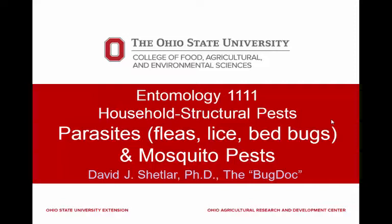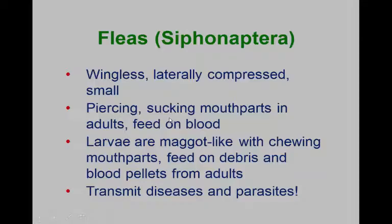We're going to continue with our parasites, and I'm going to go over the fleas and lice pretty quickly, because my feeling is that we've talked about those pretty well in the lecture. Remember that the fleas are in the order Siphonaptera. They're laterally compressed.